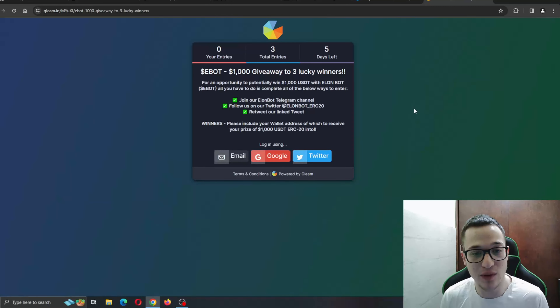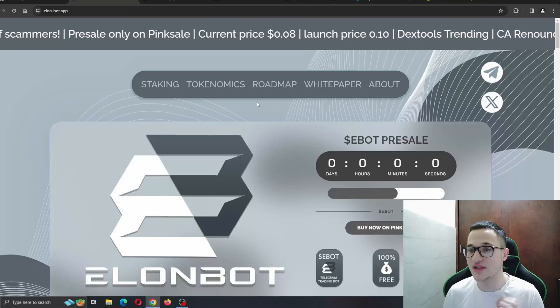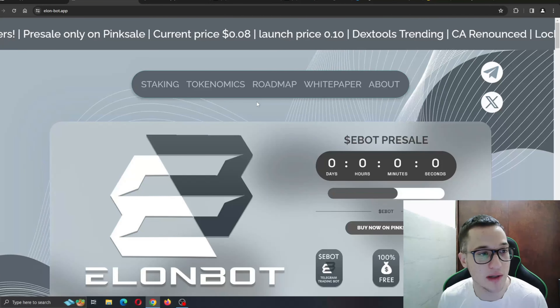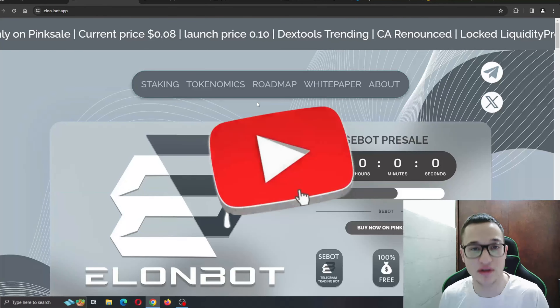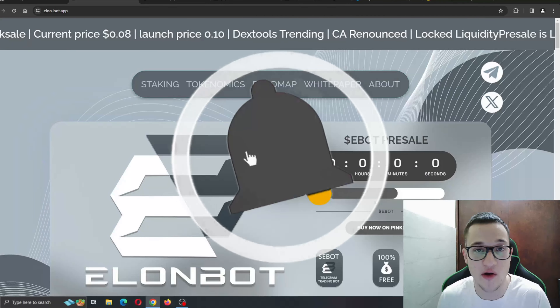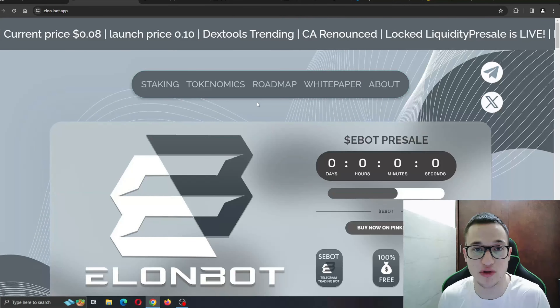Here is the $1,000 giveaway page where you can log in using social media, connect your wallet, and submit your entry for a chance to be one of the lucky winners of $1,000 USDT. You do not have to pay anything to enter, so it's definitely worth checking out. Go to elonbot.app to check it out for yourself. Make sure to leave a like, subscribe, and turn on notifications so you're notified when we upload a new video!